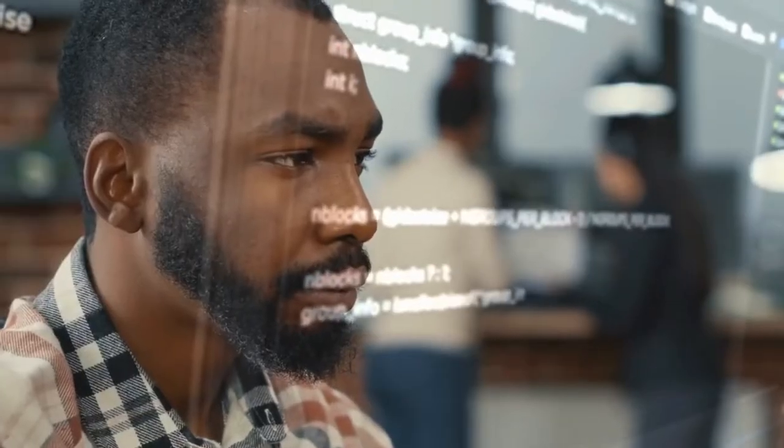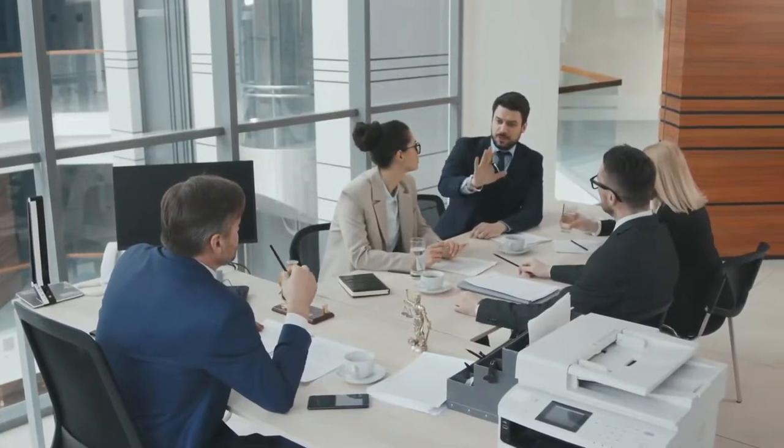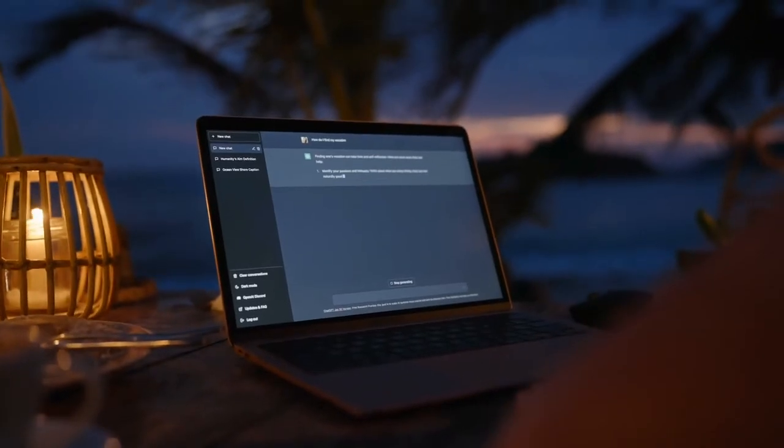And because we know how busy life gets, we've picked courses that are not only impactful, but also flexible and accessible online. Plus, we'll tell you exactly where to find them.